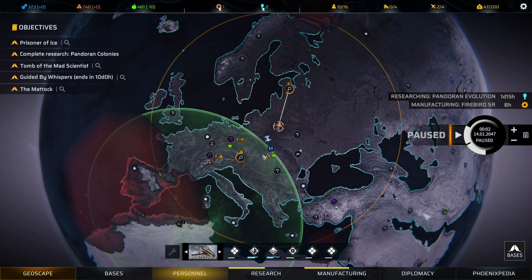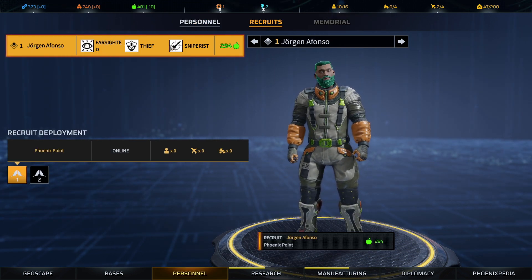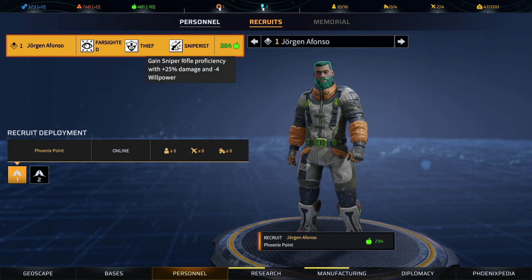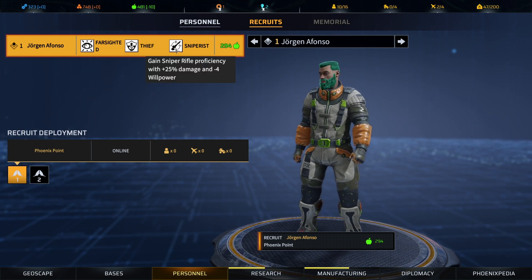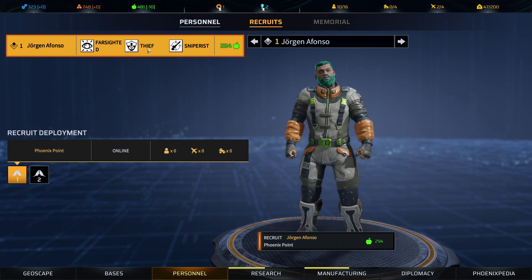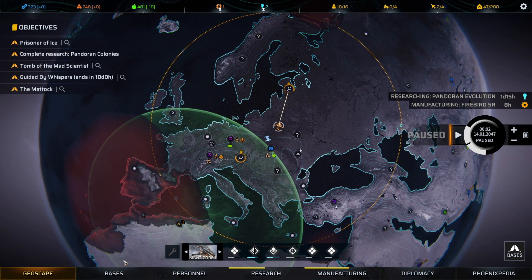This is flashing because we probably have some new recruits available — yes, there is one. We have a Farsighted, Thief, and Sniper assault that could transfer well into an infiltrator-sniper build. It'd be nice to have infiltrator and sniper combined. We'll keep that option in mind for another assault-sniper build. Alright, a lot just happened to delay us — let's get moving toward our ultimate target.